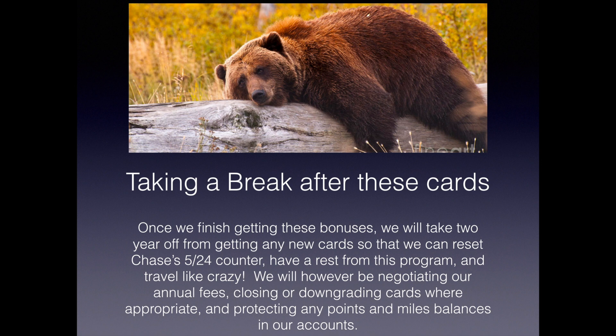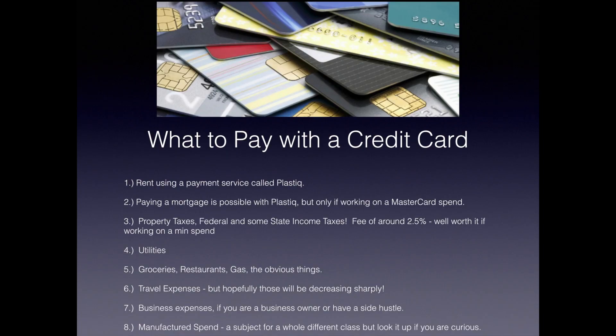After getting all those cards, it's time to take a break — we'll take two years off from getting new cards to reset Chase's 5/24 counter, rest from the program, and travel like crazy. We will, however, be negotiating annual fees and closing or downgrading cards where appropriate. What to pay with a credit card: you can pay rent using a payment service called Plastic; your mortgage with Plastic, though currently only working with Mastercard; property taxes; federal and some state income taxes (usually about a 2.5% fee but well worth it for minimum spend); utilities; groceries, restaurants, gas; travel expenses; and business expenses if you're a business owner or have a side hustle.